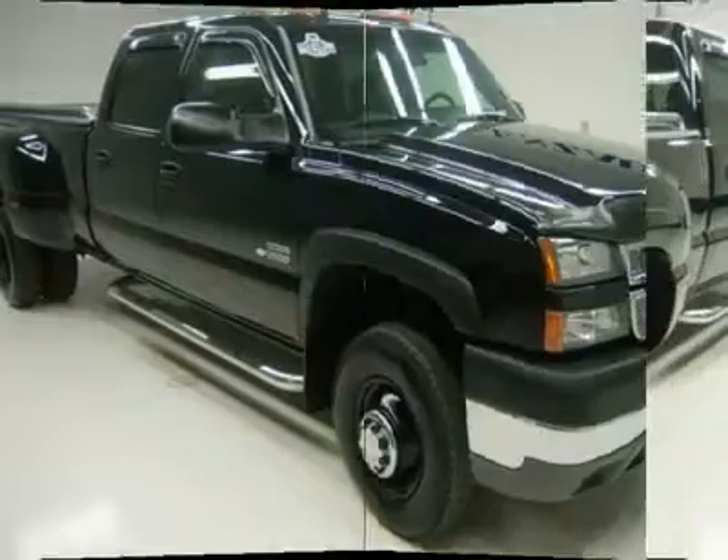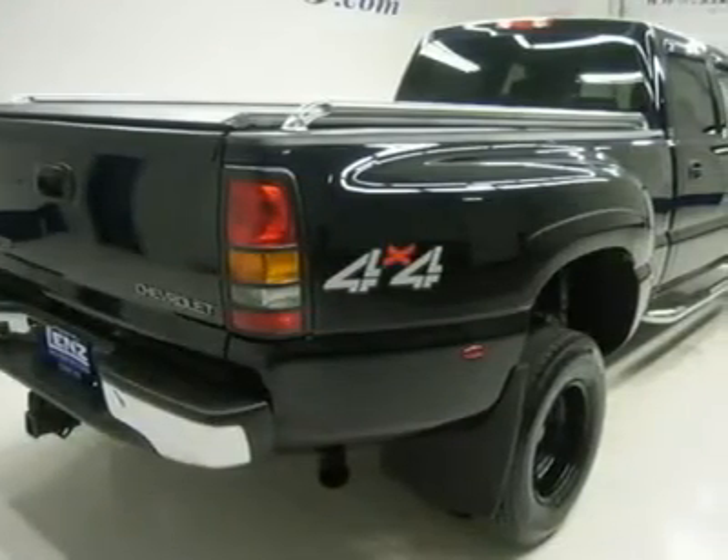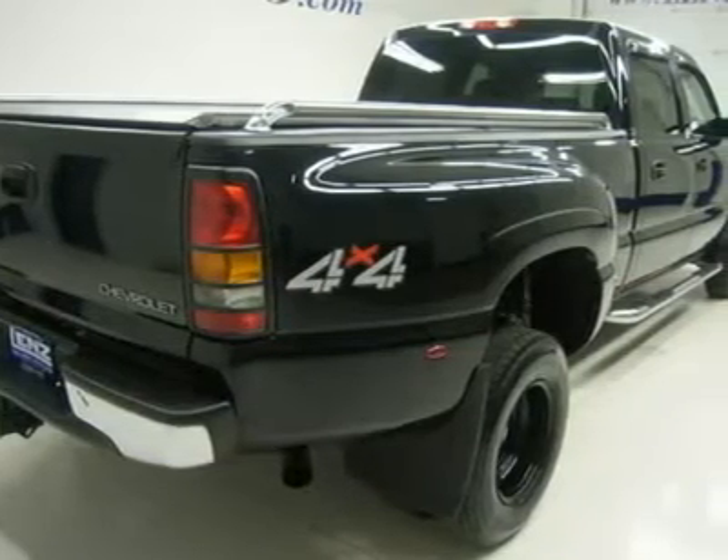Monroe sport truck, towing package with receiver hitch, transmission cooler and wiring, 3.73 gears with automatic locking differential and limited slip differential.